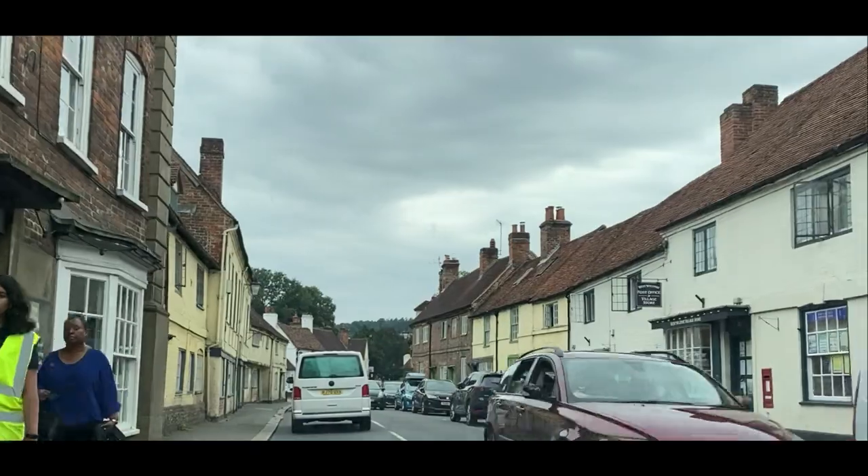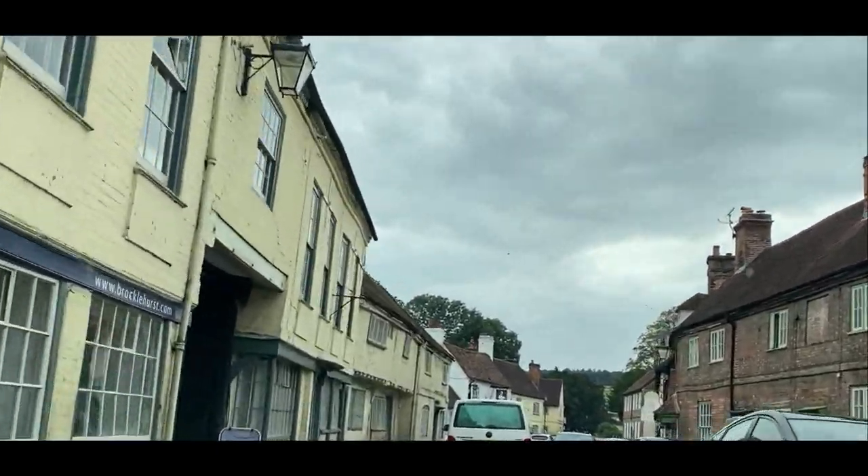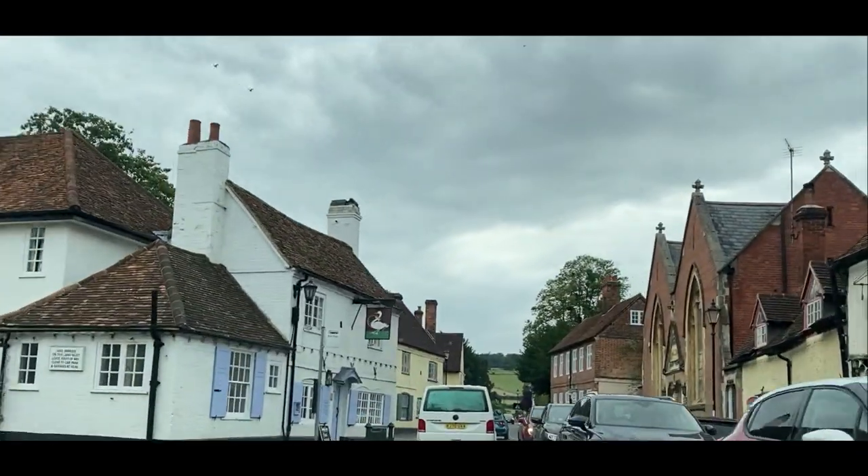This is the village of West Wycombe, found in Buckinghamshire, England. This straight road has a story to tell.